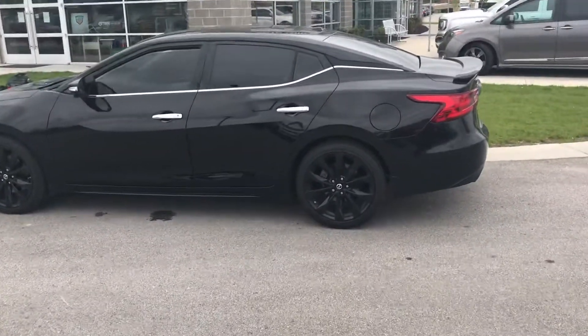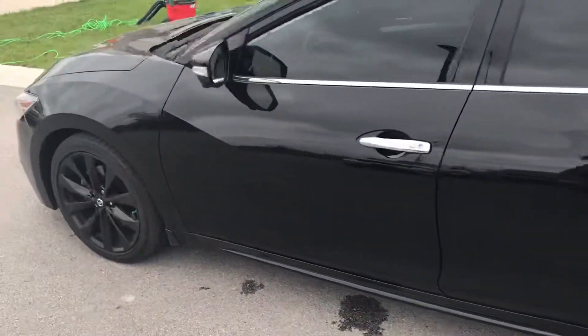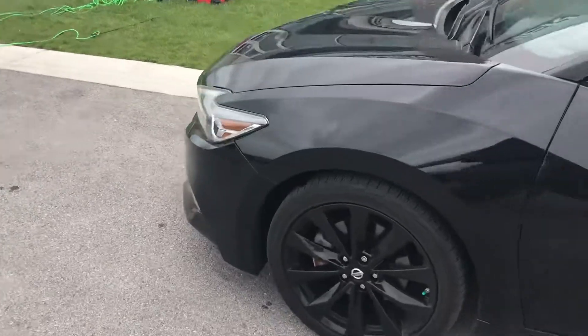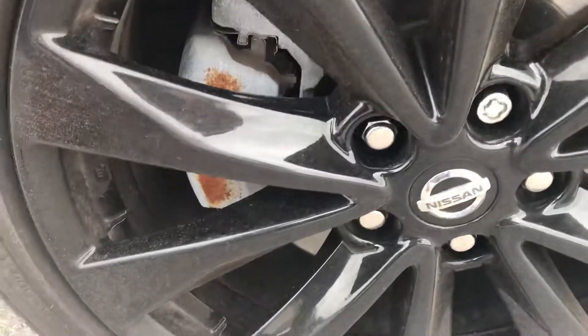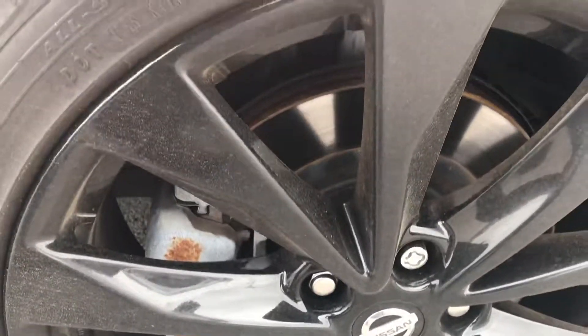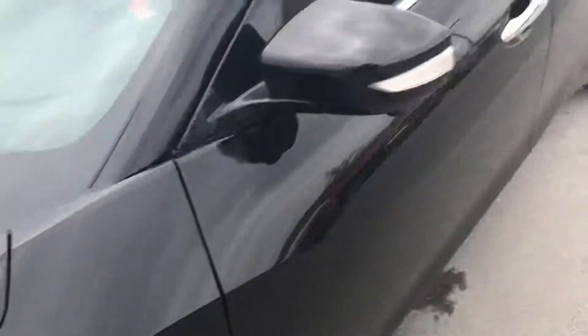Looking over the vehicle, you can really see how beautiful it is. This is the midnight edition, so it's black on black on black, which is absolutely beautiful. I'm a huge rims guy myself, so you can really see how beautiful they are. The tires have plenty of tread in them as well.